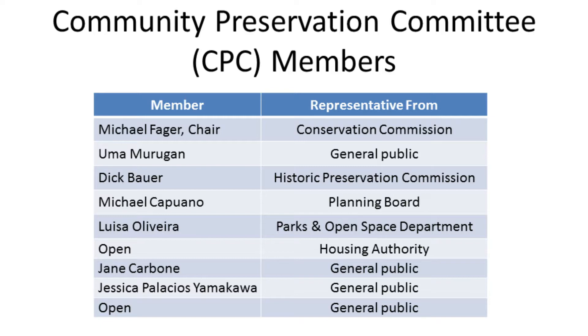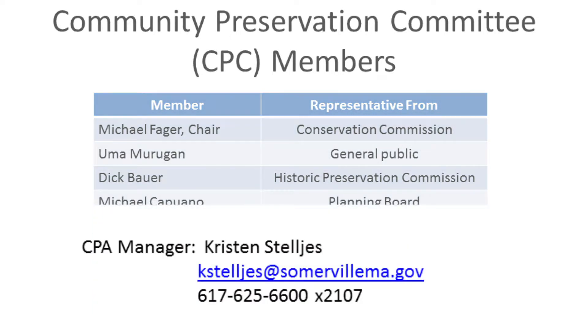CPC members have three-year terms and there are term limits — you can serve up to two three-year terms. If you are appointed, you have the option to request reappointment for a second term, and if that's supported by the Mayor and the Board of Aldermen, you would get a second term. As a staff person, I support the community members on the Community Preservation Committee. I also support the Review Committee that is interviewing people for this process and will be making a recommendation to the Mayor. My contact information is at the bottom of the slide.